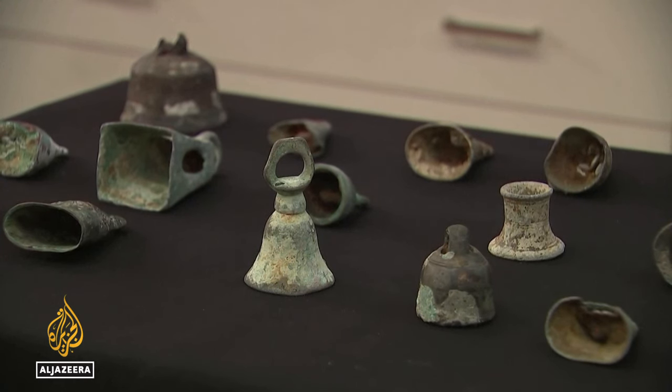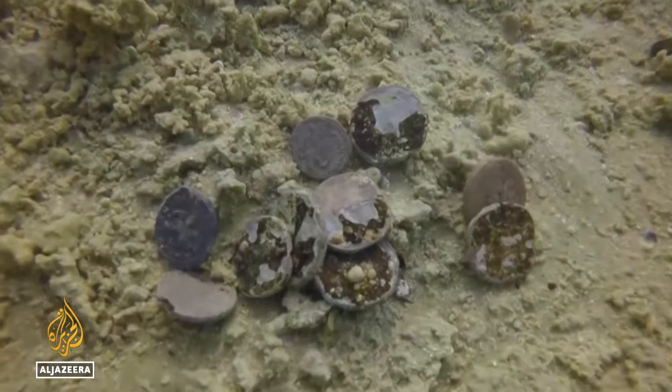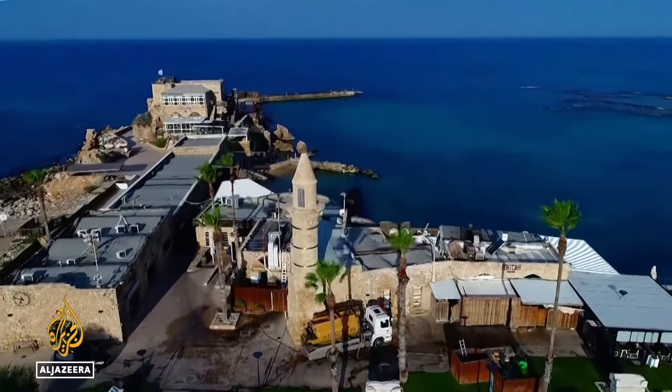At the time the ships went down, the area was known as Caesarea. It's here that the Acts of the Apostles describes Peter baptizing the Roman centurion Cornelius, in an area that was one of the earliest centers of Christianity.